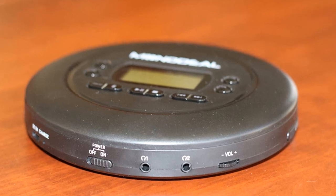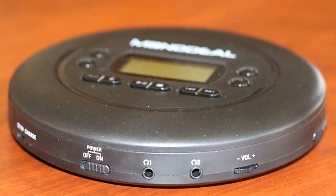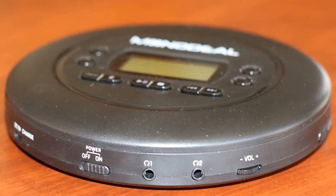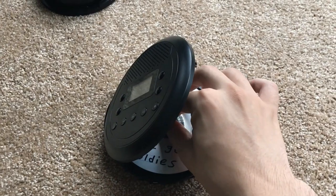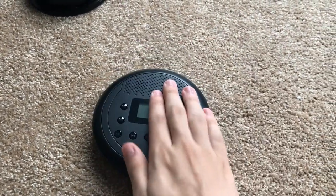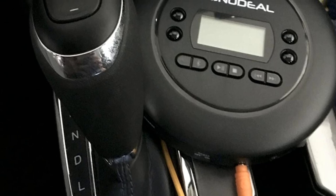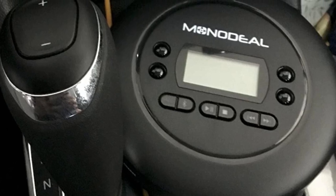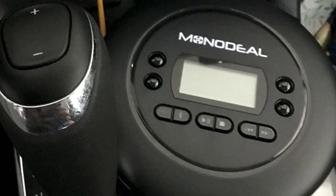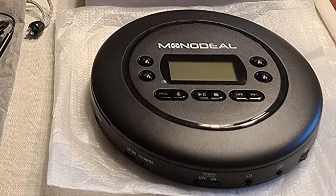The Monodeal CD Player Portable has a 2000 mAh built-in battery, offering up to 15 hours of playback without any worries. Unlike many other portable CD players that are square, the Monodeal is circular and imitates the size of a CD itself, making it comparatively smaller than other options. This portable CD player also has an SD card slot so that you can play music stored on your SD card, in case you don't have the CD for it.